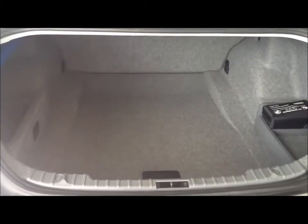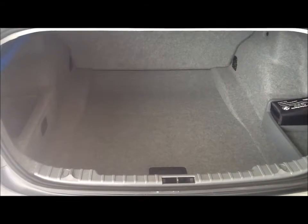As you can see, it has a good-sized boot area and access to rear seats, with parking sensors as an upgrade.